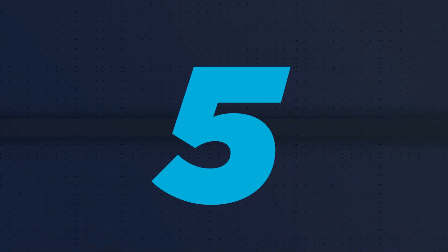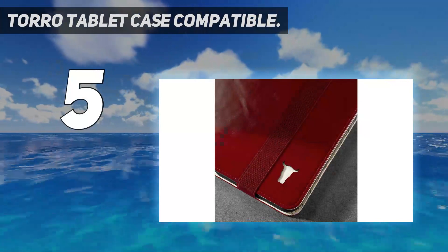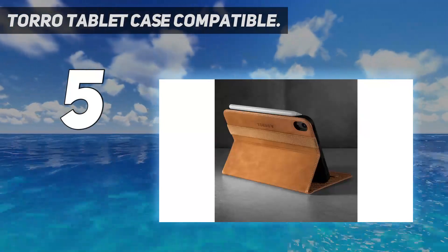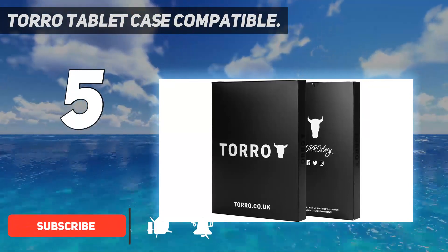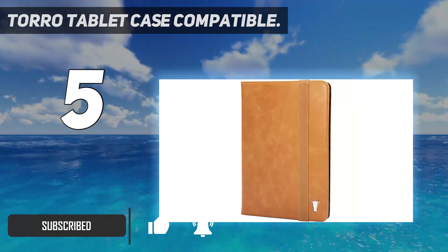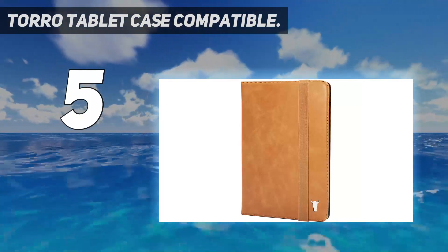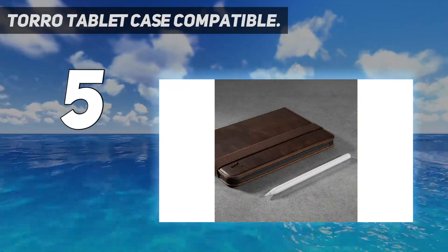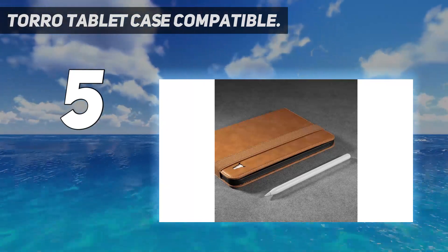Starting at number five: the Toro Tablet Case. This Toro iPad Pro 11 case has a high-gloss finish, cream microfiber interior, and a contrasting cream Toro bull's head insignia. It's designed for people who are after a stylish, functional, and high-quality product. Thanks to the nappa leather, the case has a lovely soft feel, and the silicone-based internal frame with a tough, sturdy rear plate offers additional shock absorption.